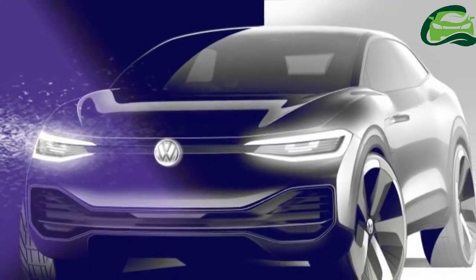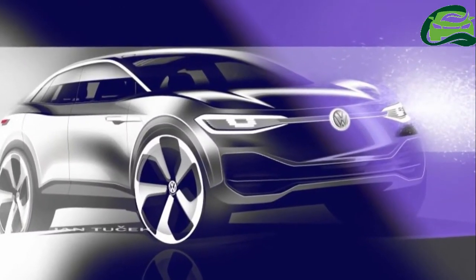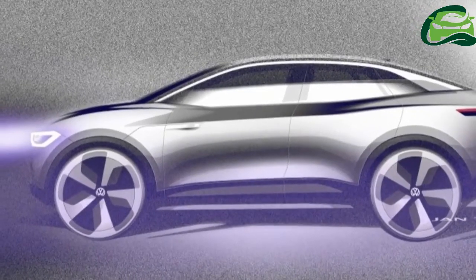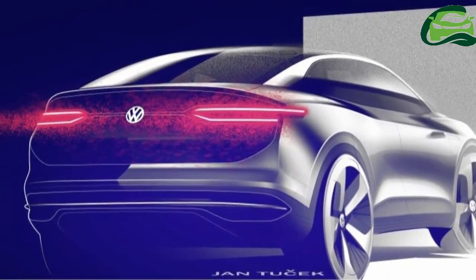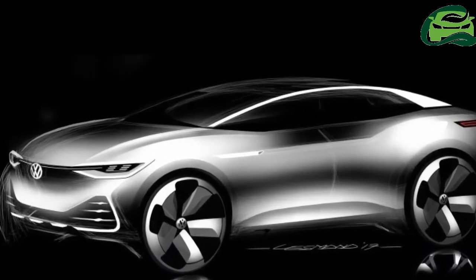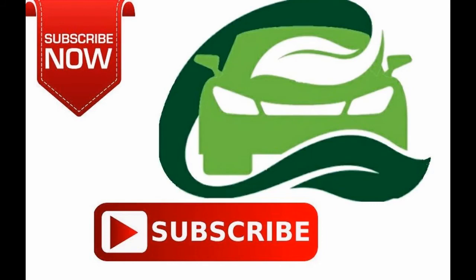Which sounds impressive. It's just a matter of time before this SUV EV makes production. When it does, the Cross will join the production version of the ID.Buzz concept. The electric-powered VW Microbus was confirmed for production last month and will hit showrooms in 2022.